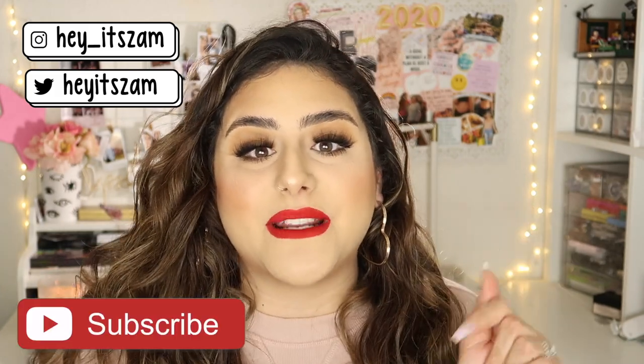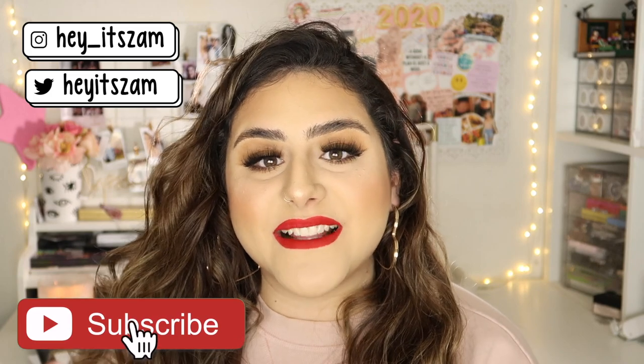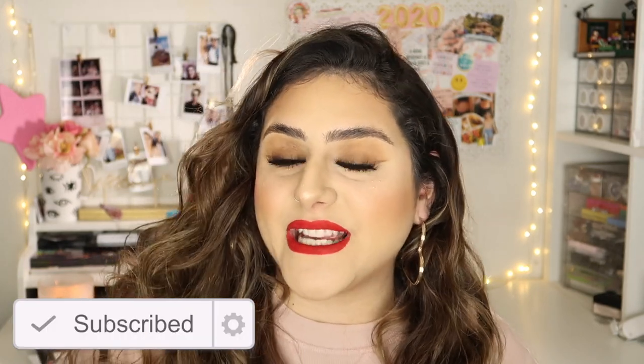That is it for today's video! I really hope you guys enjoyed it and if you did, don't forget to give it a thumbs up and subscribe. All products used in this video are going to be linked down in the description box, as well as all my social media. Until then, I'll see you guys in my next video — bye!